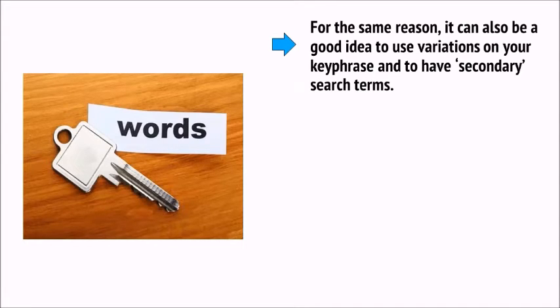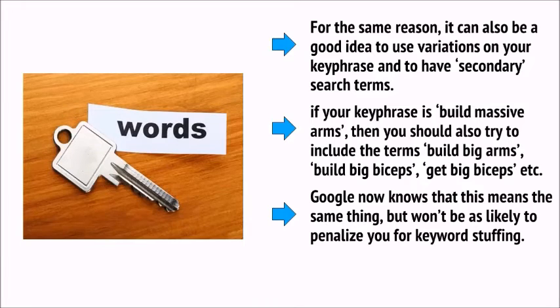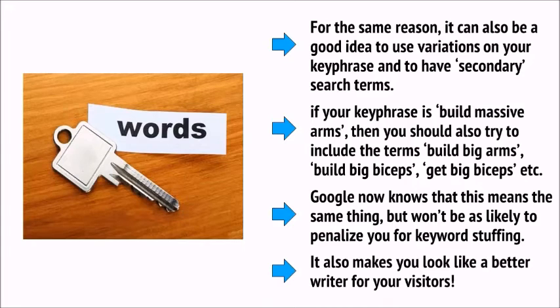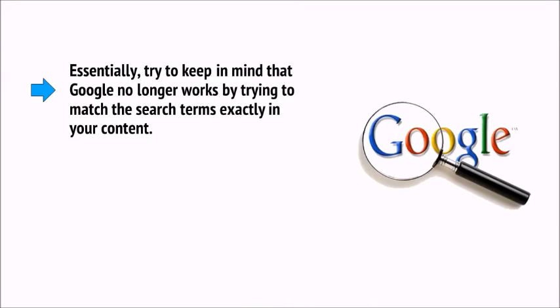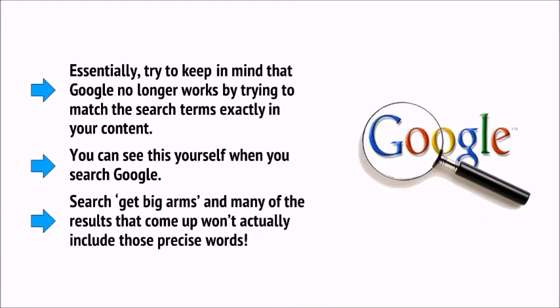It can also be a good idea to use variations on your key phrase and have secondary search terms. For example, if your key phrase is 'build massive arms,' you should also try to include 'build big arms,' 'build big biceps,' 'get big biceps,' etc. Google now knows that this means the same thing but won't penalize you for keyword stuffing. It also makes you look like a better writer for your visitors. Try to keep in mind that Google no longer works by trying to match the search terms exactly in your content — search 'get big arms' and many results won't actually include those precise words.